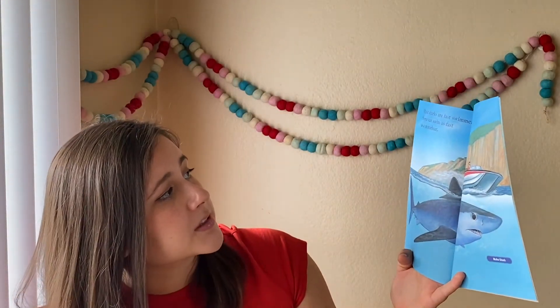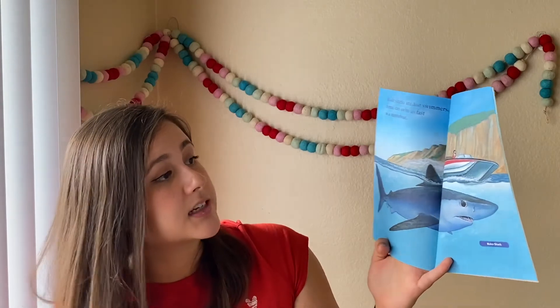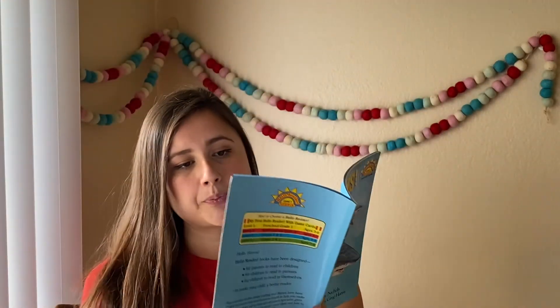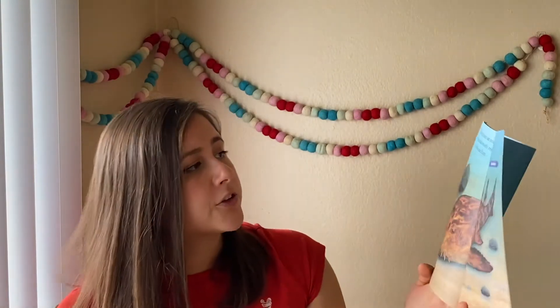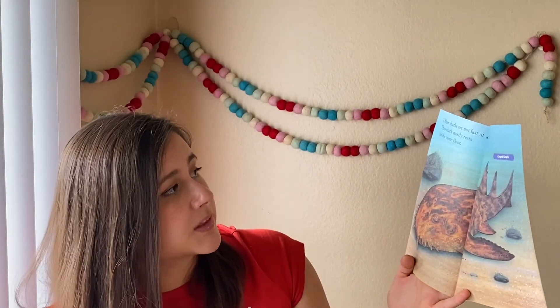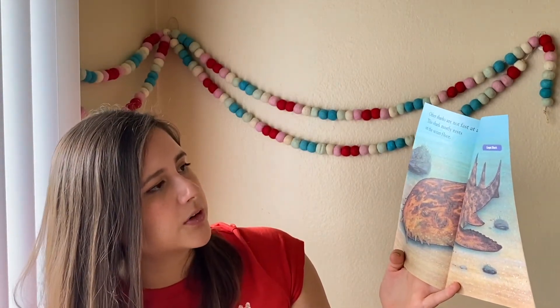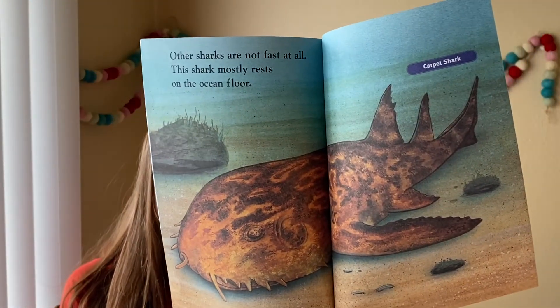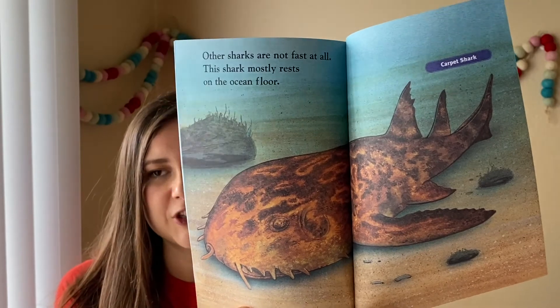Most sharks are fast swimmers. Some can swim as fast as a motorboat, like the Mako shark. Other sharks are not fast at all. This shark mostly rests on the ocean floor — a carpet shark. Can you guys guess why they call it a carpet shark? Probably because we put carpet on our floor, right?